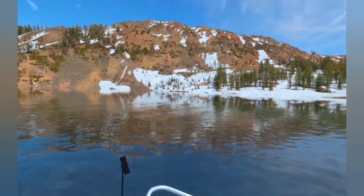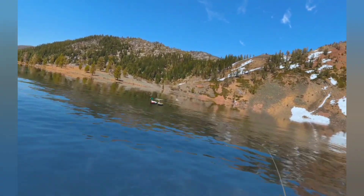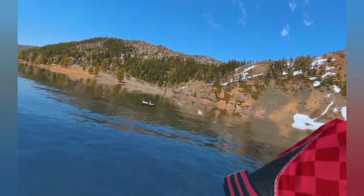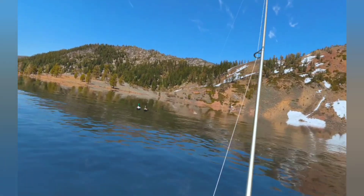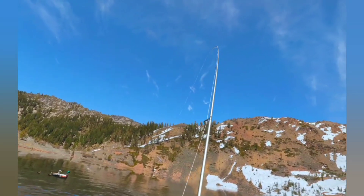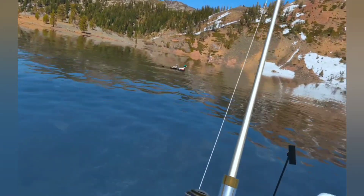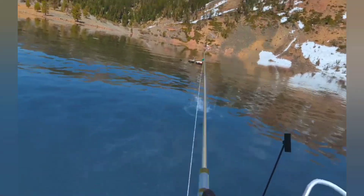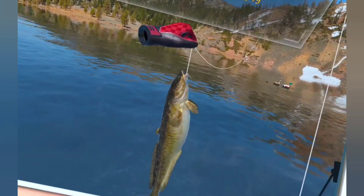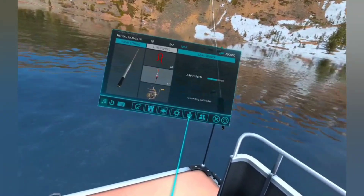Well, it's gone a bit quiet. I've got a bite — a large fish, or it could be a medium fish. Let's see what happens. I think we've got another one. We've got a new personal best — yes we have. Well, that's a bit bigger. Look at that. Nice. So let's go and have a look at the other location.